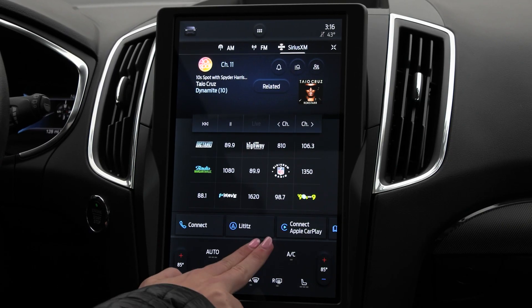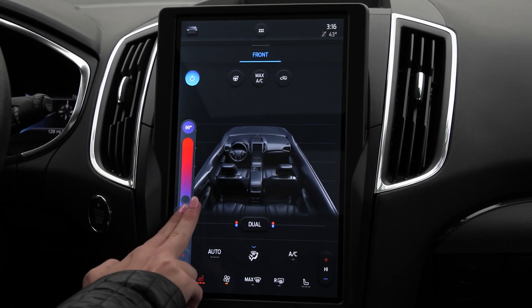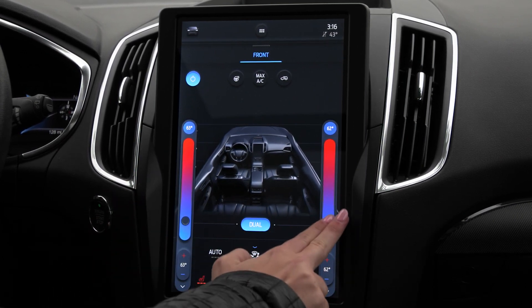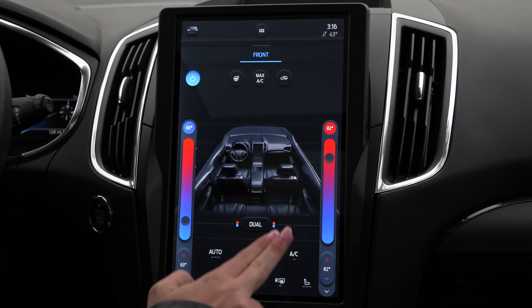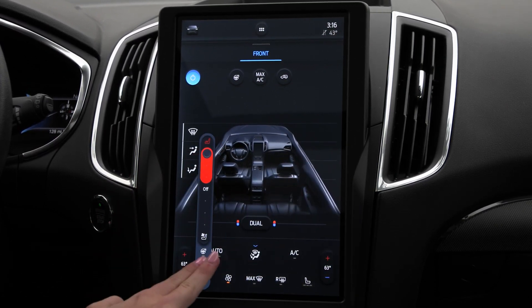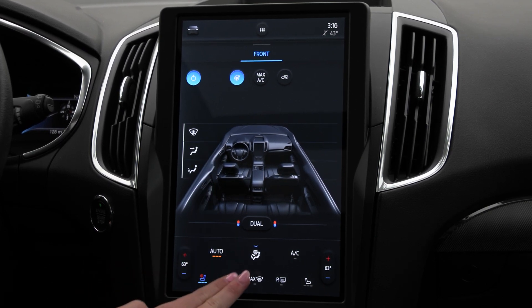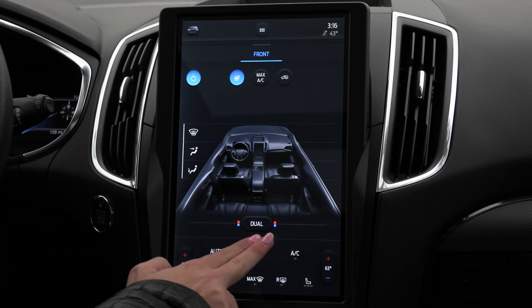You have built-in climate control so you can adjust all those different options from right here. You have a dual zone climate system so you can adjust those settings separately from the driver, so both people are most comfortable. You also have heated seats, cooled seats, a heated steering wheel, and auto temp controls.